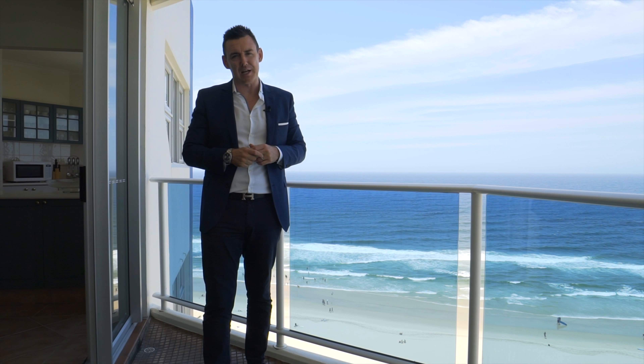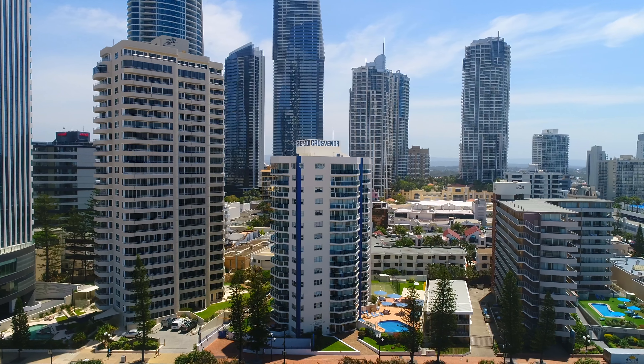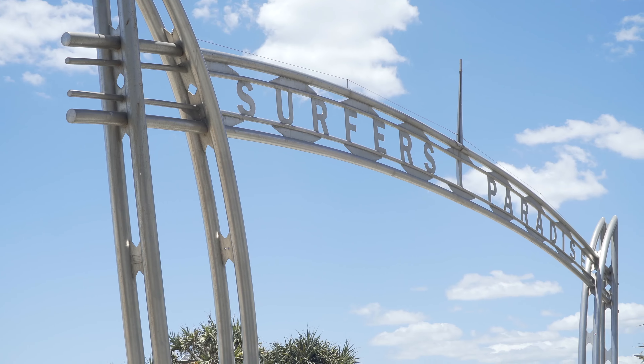Hi, Ptolemy Stephens, Harcourt's Luxury Real Estate on the Gold Coast, and welcome to my newest beachfront listing, Penthouse 56 Grosvenor, right on the Esplanade in Surfers Paradise.